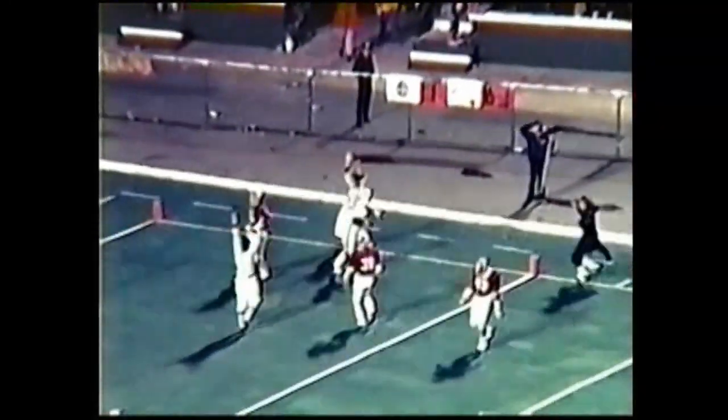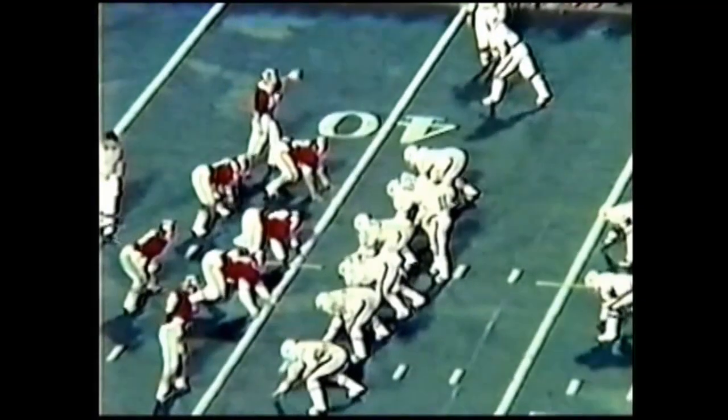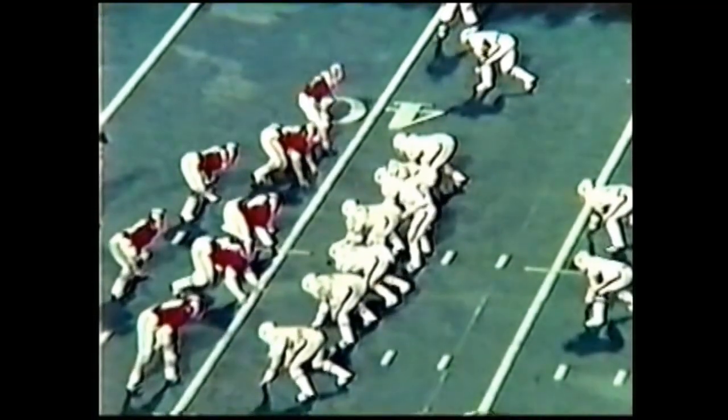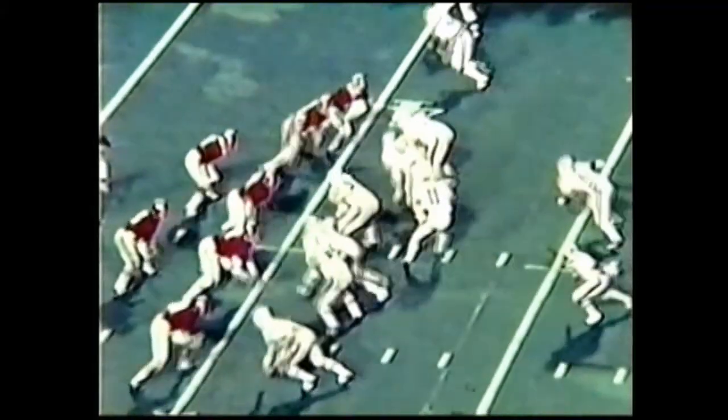They suckered Alabama on a fake — Gargis pumped the ball once and the Alabama man broke up field. Gossam then took off down the sideline. Ricky Davis had a shot at him at the five but Gossam made a move on him and scored. It's 17 to 13.